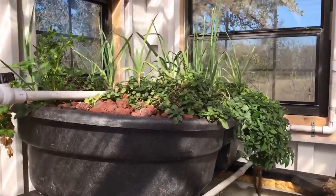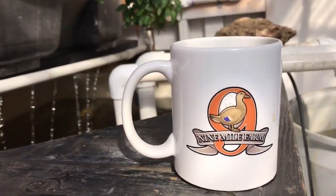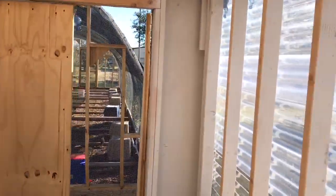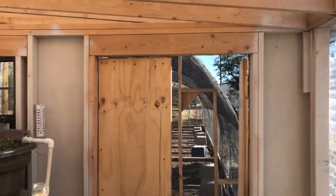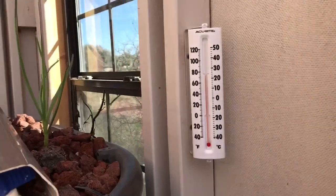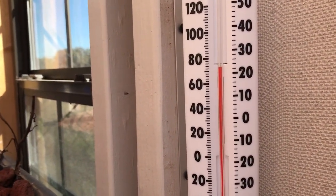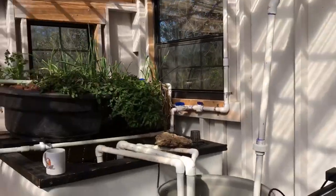All right guys, Jack Spirico here with the Survival Podcast at Nine Mile Farm. Good morning. I'm out in the greenhouse — it's about 50 degrees outside, but even though we haven't closed it all up properly this year, it's like 75-76 degrees in here — a good 20-degree rise even with the doors not actually closed.